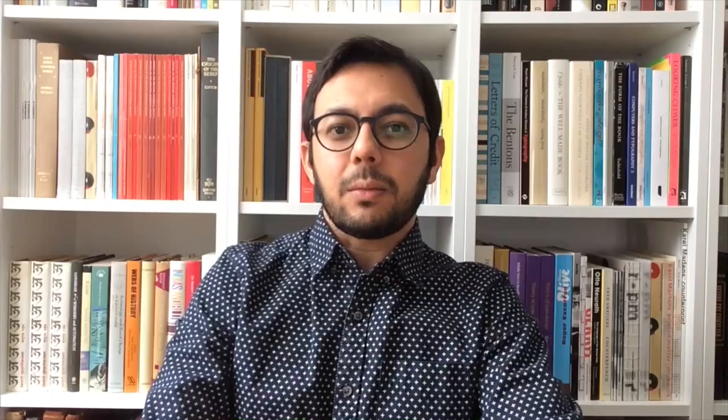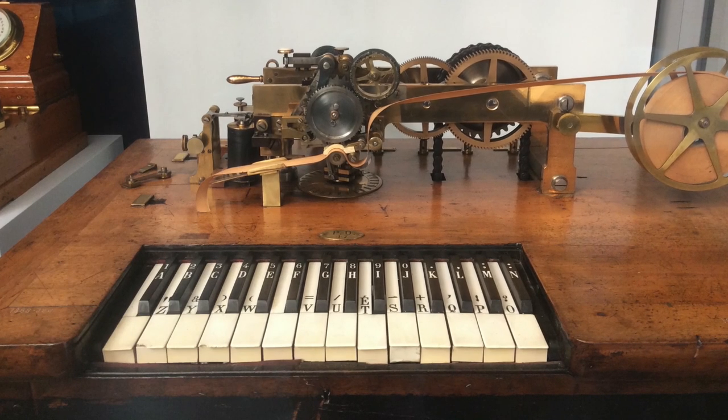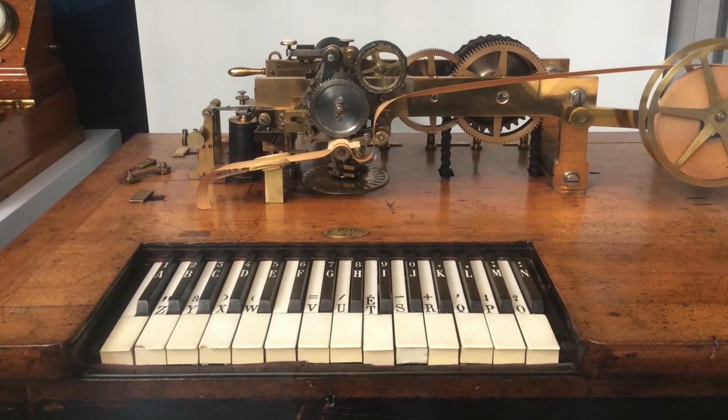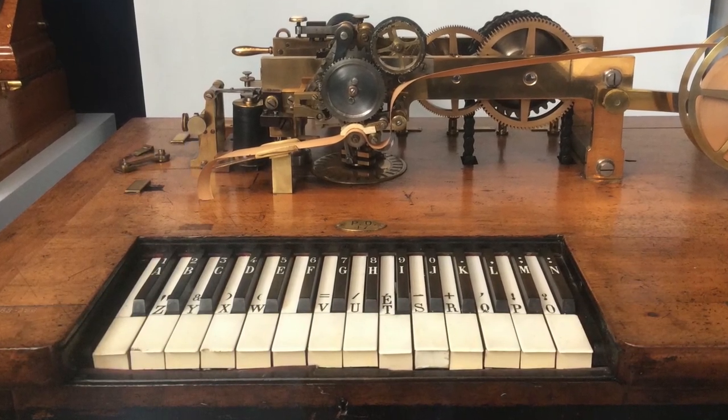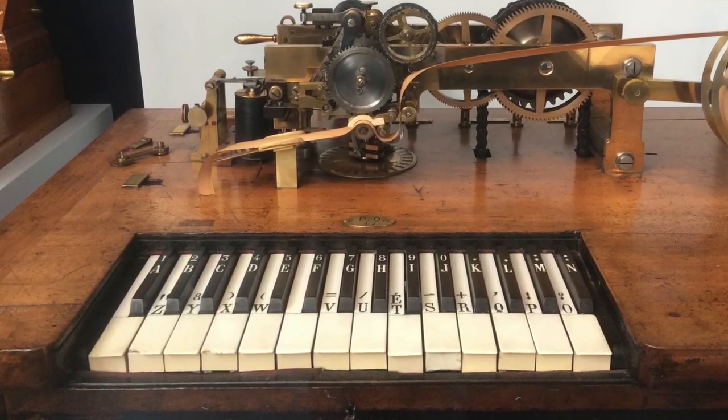At some point, most of us have wondered why the letters on our keyboards are organized the way they are — Q, W, E, R, T and so on. There are many urban legends around this arrangement, and its history is as fascinating as it is controversial, definitely not a subject to be tackled in this short video. But take a look at the arrangement of the letters on this printing telegraph from the Science Museum in London, and compare its rows with the bottom two rows on your own keyboard — you can find a lot of clues about the foundational logic of the arrangement.